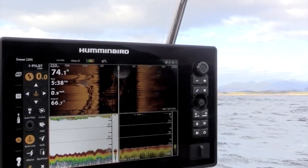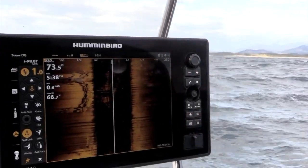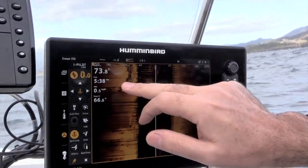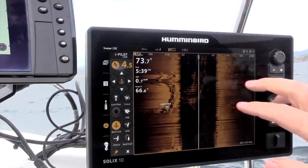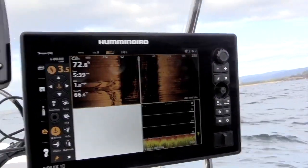We're in three screens at the moment. If we want to go to one screen in full screen, all we do is hold two fingers on the screen — that'll pull it up to full screen. If we want to mark any spot, we can just hold our finger on it and mark it as a waypoint. If we want to pull that screen back down, just hold your finger on it and it takes it back down.